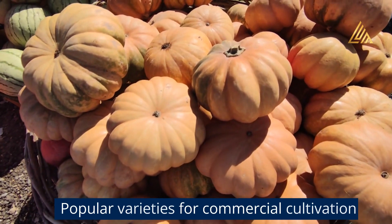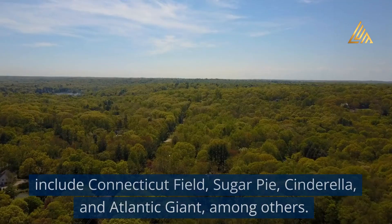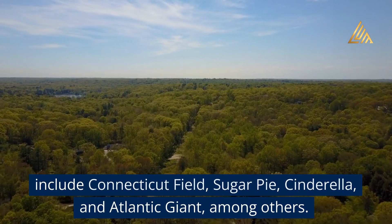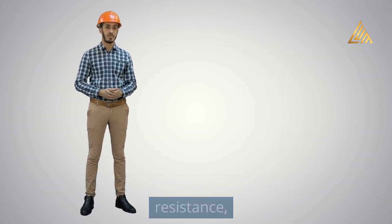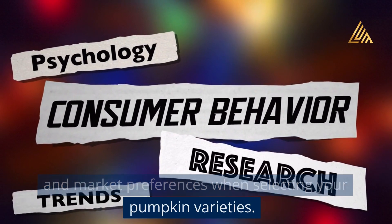Popular varieties for commercial cultivation include Connecticut Field, Sugar Pie, Cinderella, and Atlantic Giant, among others. Consider factors such as yield potential, disease resistance, and market preferences when selecting your pumpkin varieties.